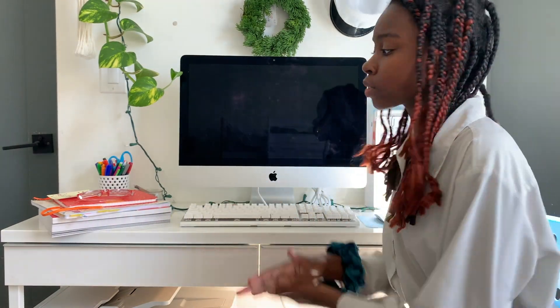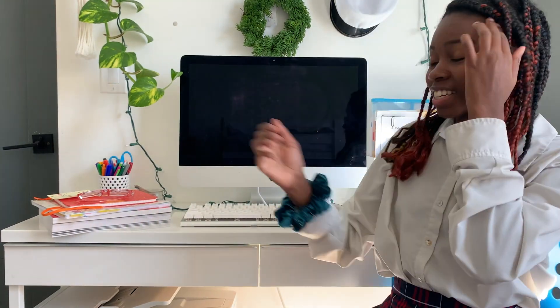Hey guys and welcome back to another video. Today's video is not a room tour — you ain't gonna see all that yet. It is a desk tour and so let's just get started.